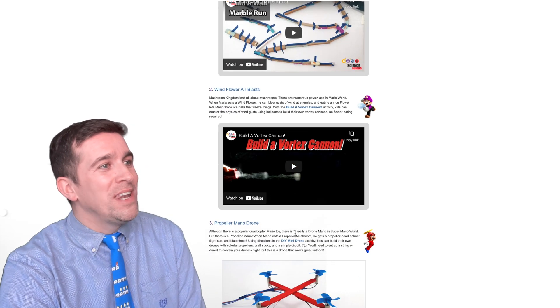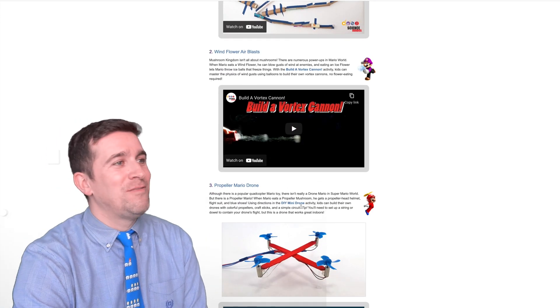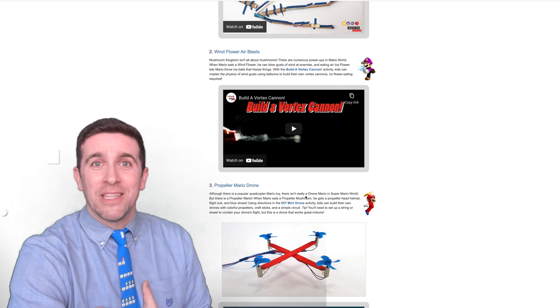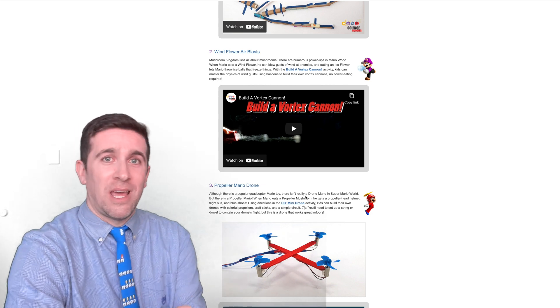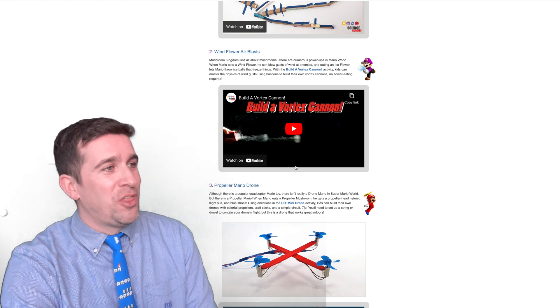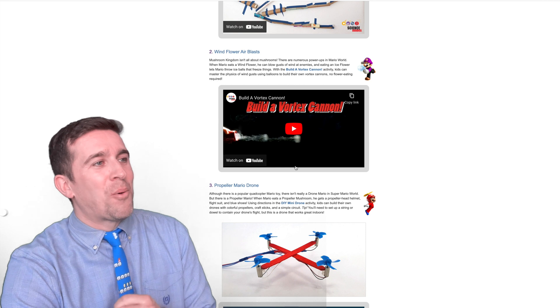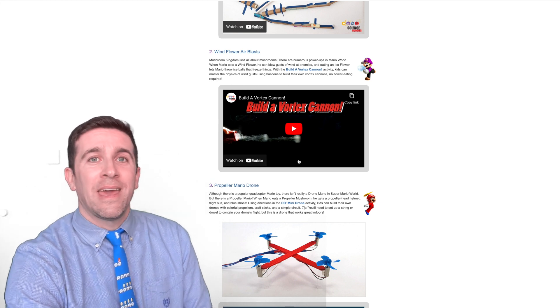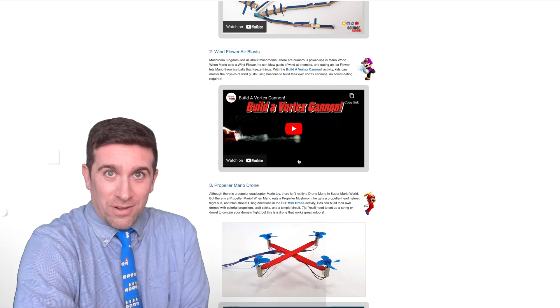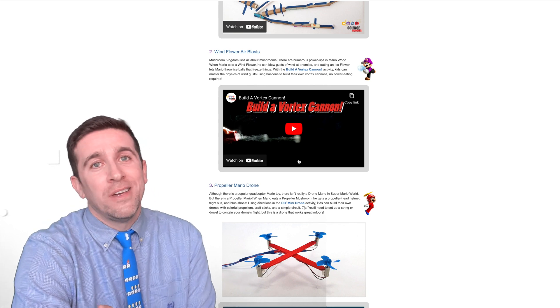Next up, they have the Wind Flower Air Blast. You might have seen these Vortex Cannons in different formats — I remember seeing these at Spencer Gifts back in the day at my mall. But now they have a Mario-themed Wind Flower Air Blast, something that you will create and that you can actually shoot little puffs of air that feel like a little ball. But thankfully, it's not on fire.